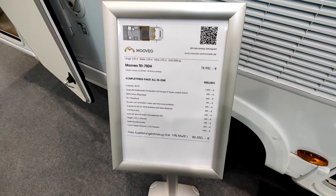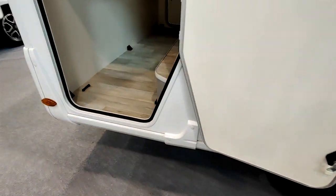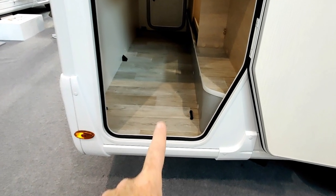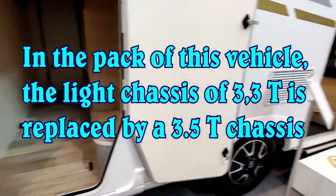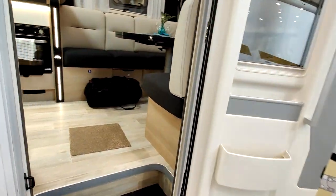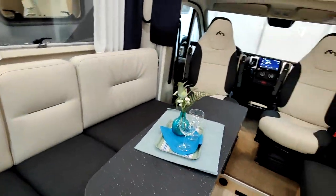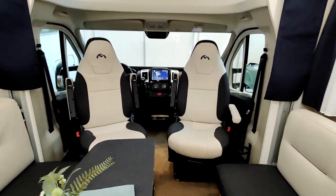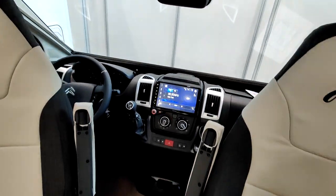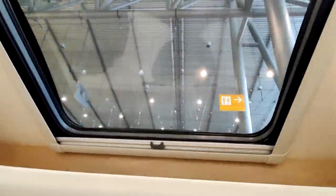Il est basé sur un Citroën Jumper 2 litres 2 à 86 000 euros 500, avec 140 chevaux. Une remarque importante : le châssis va jusqu'au bout, ce qui permet de stocker 300 kg dans la soute — c'est un point positif. Ce 7 mètres Moveo avec Citroën Jumper en cabine décaissé dispose d'un sky roof.